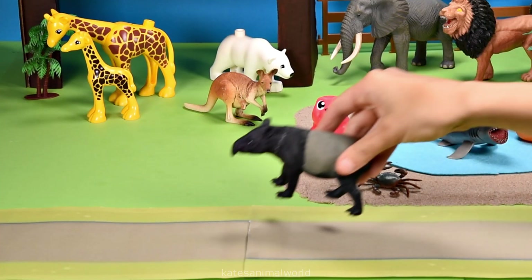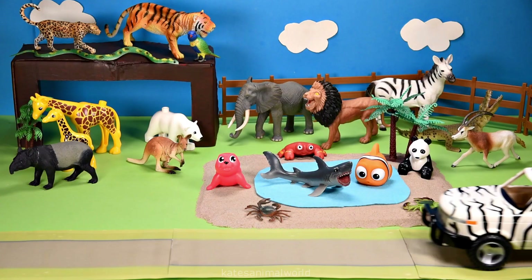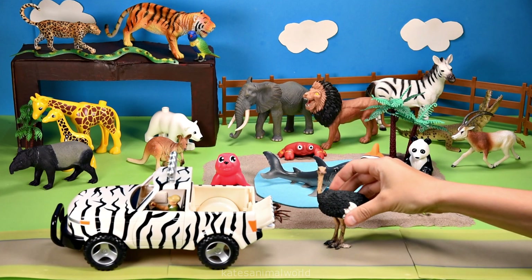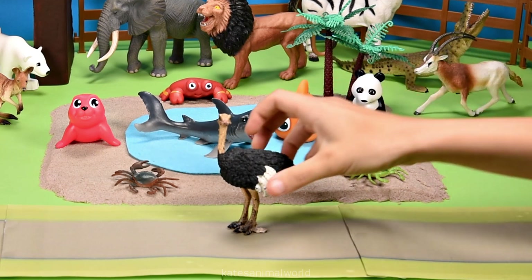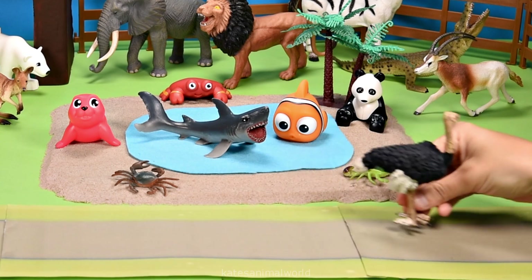Tapirs can weigh up to 250 kilograms and be two meters in length. Oh, who's this in the back of the car? It's an ostrich! When an ostrich is frightened, they will flop to the ground — this is to make them look like the ground around them so no one can find them.